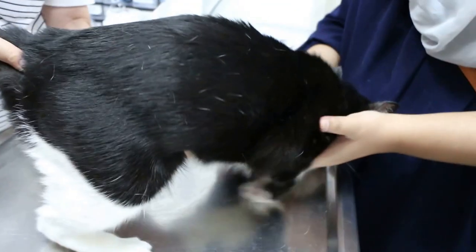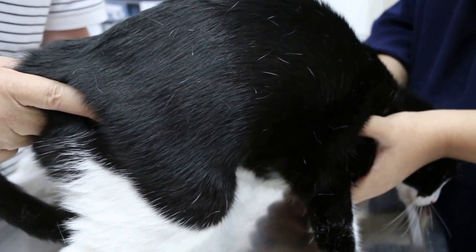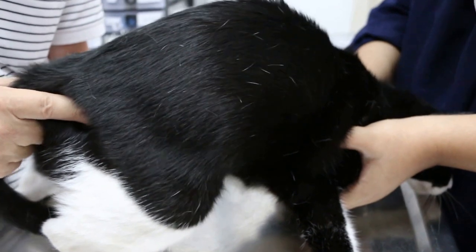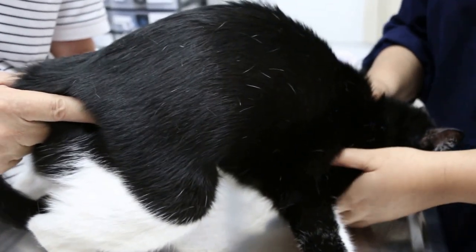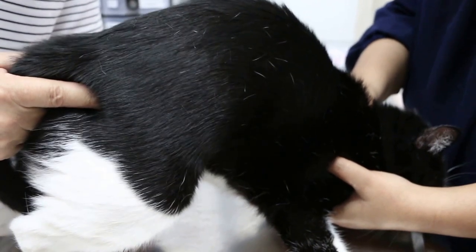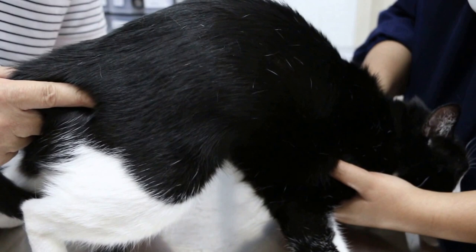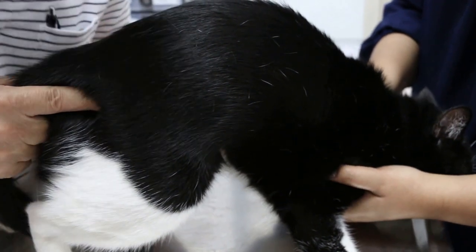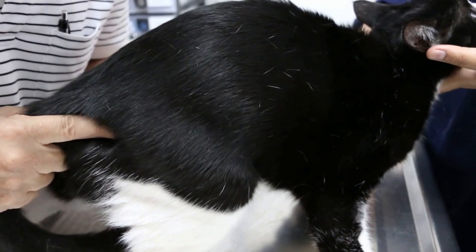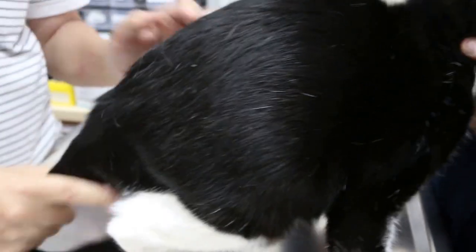The vet checks the abdomen and kidney area — no pain found. The owner felt the cat had lost weight, but the cat is still 6 kg. The kidney is okay but slightly small. Overall the abdomen looks clear with no pain on palpation.